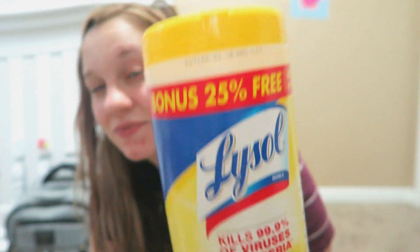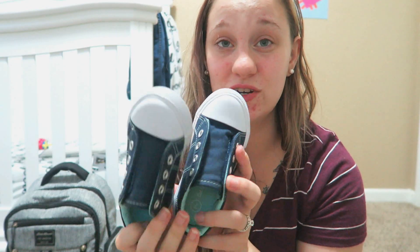And then just regular antibacterial Lysol wipes — because kids. Jumping into Emrys's things, we got him a pair of shoes.